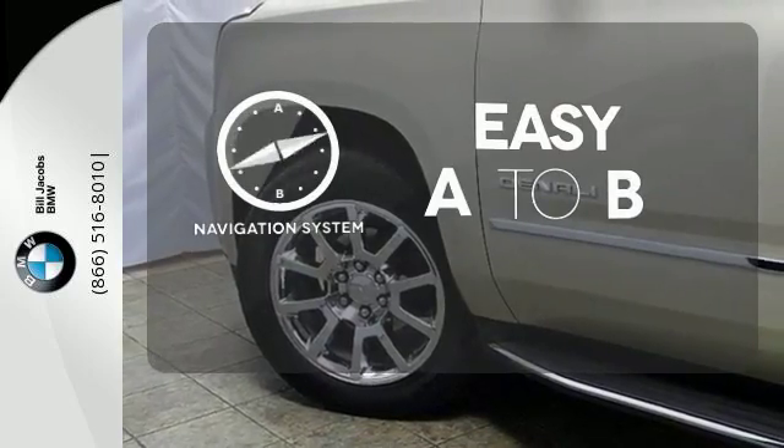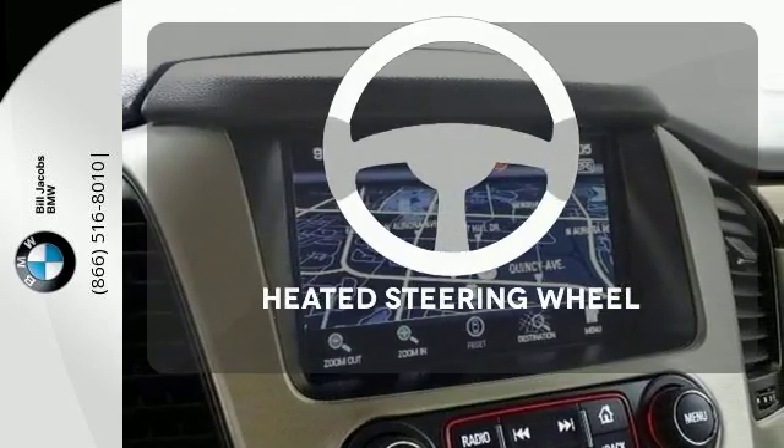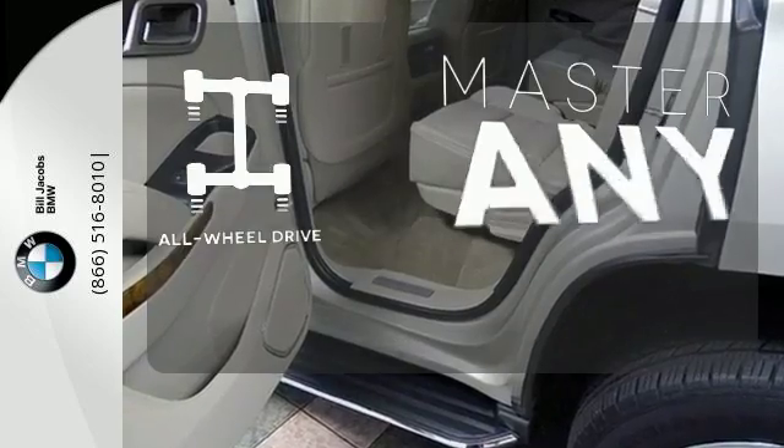Feel confident getting from point A to point B with the navigation system. You'll want to keep both hands on the heated steering wheel. Control the road with all-wheel drive.